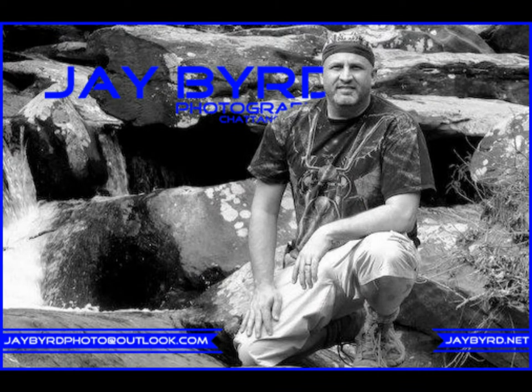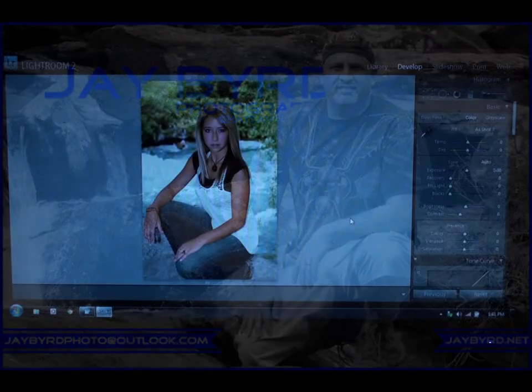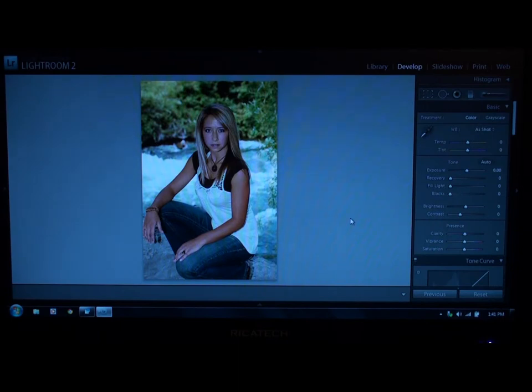Hello, this is photographer Jay Byrd from Chattanooga, Tennessee. Today we're going to talk about enhancing your photos. Anytime a model or client shoots with me, I like to grab a few of their best shots and try a little bit of enhancement to make them an even better product than they got when I originally shot them.